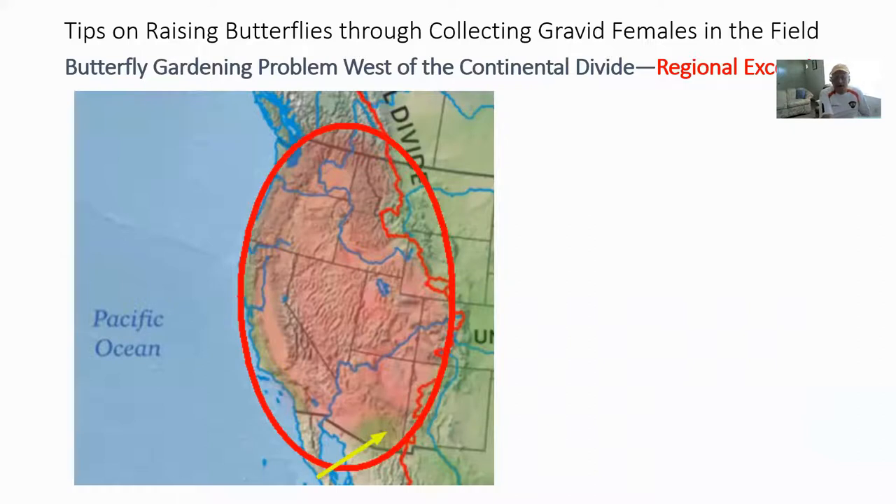There are also many Mexican species that blow up following the monsoon season and migrate into southeast Arizona. Additionally, there is some slight increase in humidity along the California and Oregon coastal areas, where you can actually attract monarchs, gulf fritillaries, and anise swallowtails to gardens. But once you go inland, where it becomes more arid, the problem of western North America tends to persist.